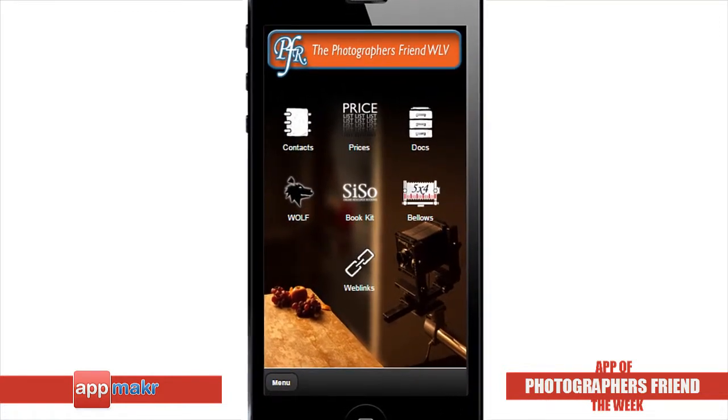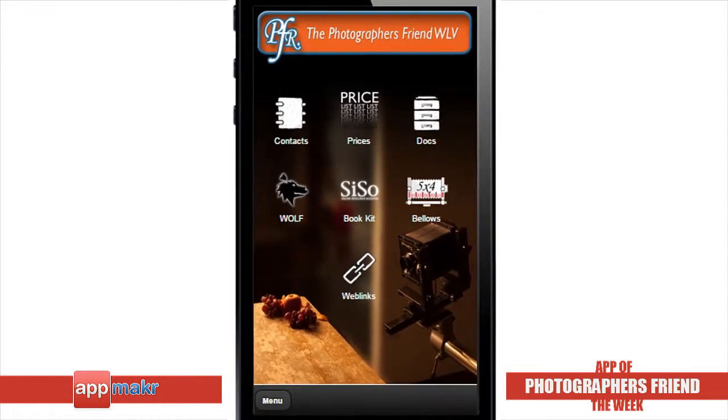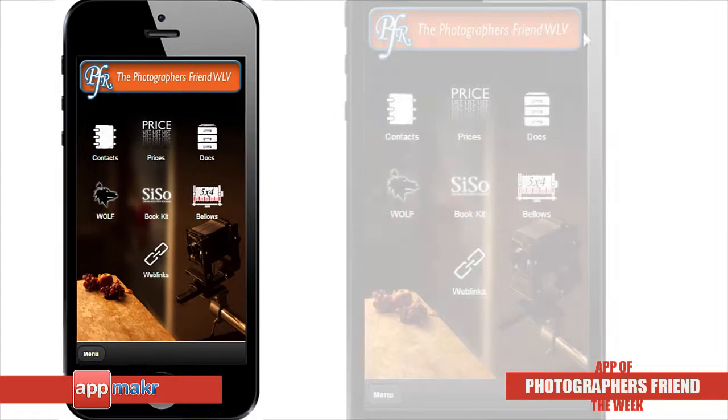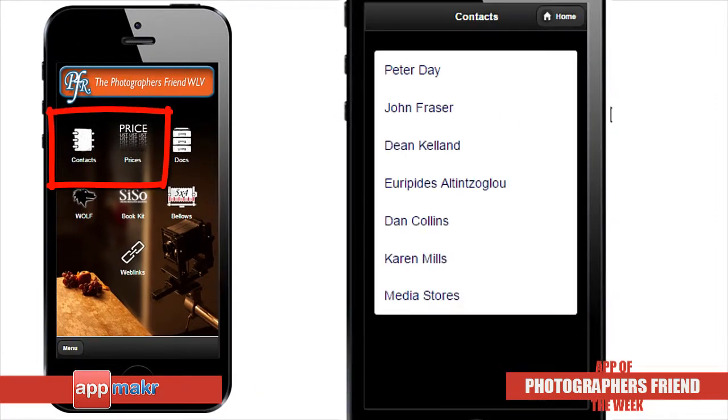This app is focused on studio-related material, offering technical information and links to useful websites and videos. From the app, users can easily access a list of important contact people in the Arts and Photography department and their email addresses.